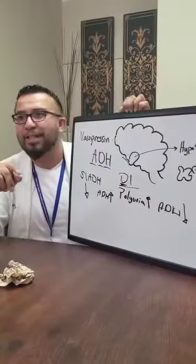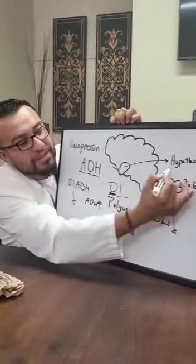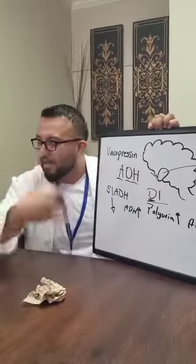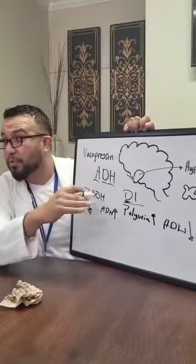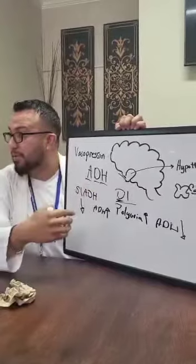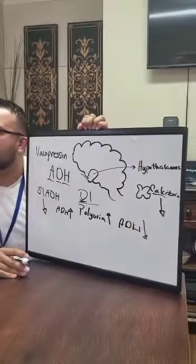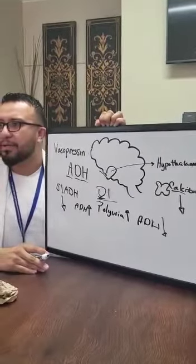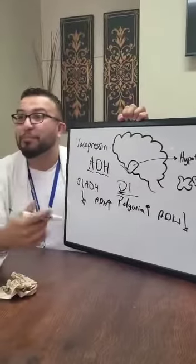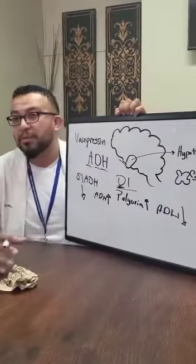To remember calcitonin: think of 'calzones' — in Spanish, underwear you take down. Calcitonin pushes calcium levels down. Parathyroid hormone increases calcium levels. When calcitonin is active and calcium goes down, it gets stored inside the bones, making bones very dense.